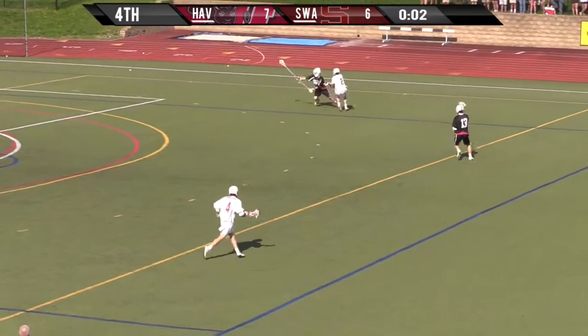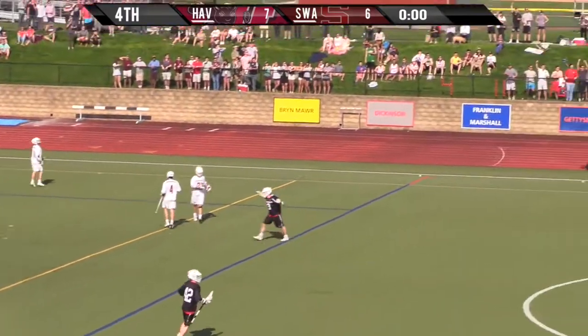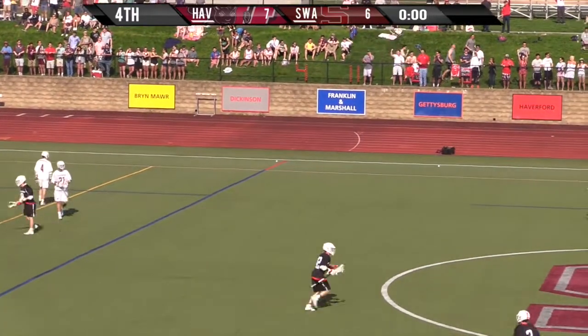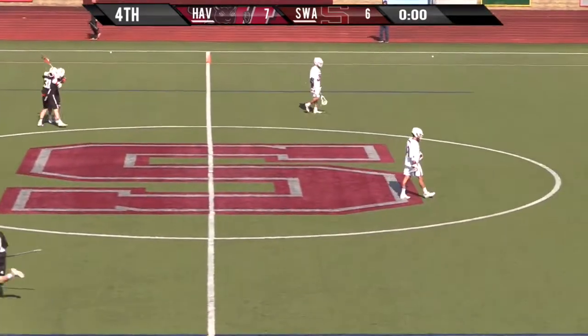Eight seconds left. Chang riding for all he's worth — flipped it downfield. Harreford wins! Their first Centennial Conference playoff berth in seven years.